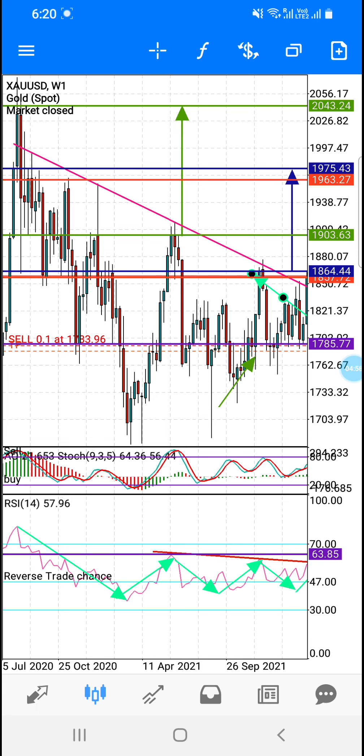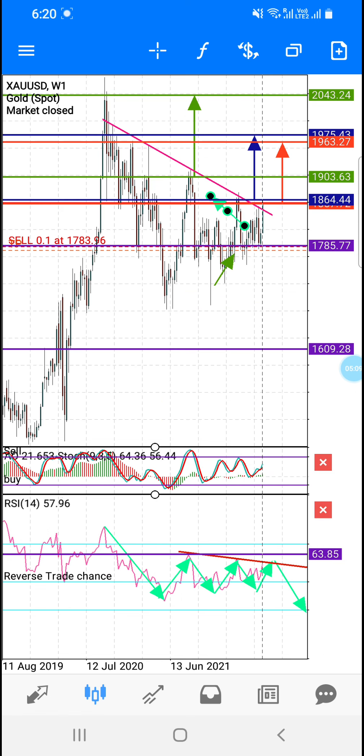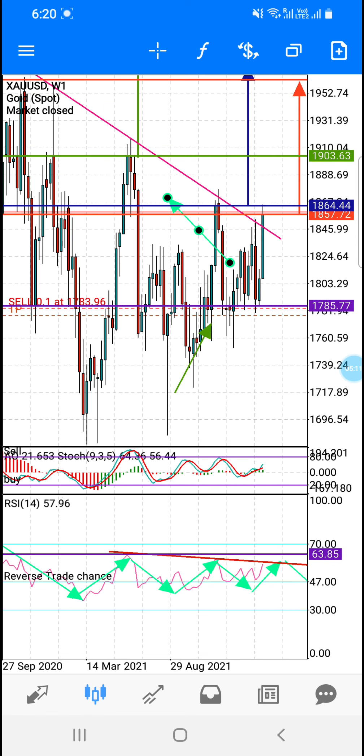ادھر سے جب candle close ہوتا ہے تو buy ہو سکتا ہے ادھر تک۔ تو آپ لوگ اگر trade کرنا چاہتے ہو تو ابھی ایک chance بن سکتا ہے ادھر سے sell کا۔ جس طرح میں نے daily پہ بولا تھا کہ confirmation ملے گا 1827 کے اوپر daily candle close ہوتا ہے تو 1864 safe، 1916 little risk — ابھی تک وہ close نہیں ہوا، مطلب rejection ادھر سے ہو سکتا ہے۔